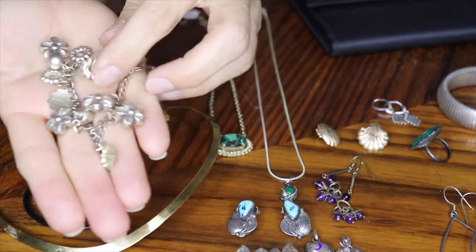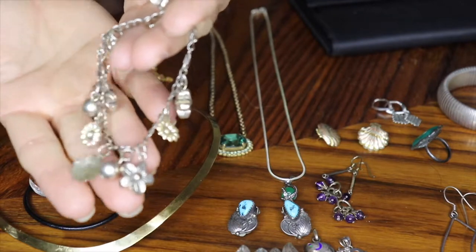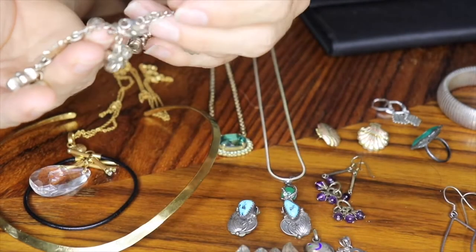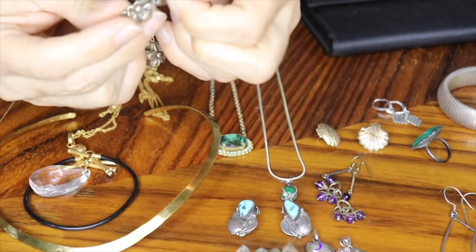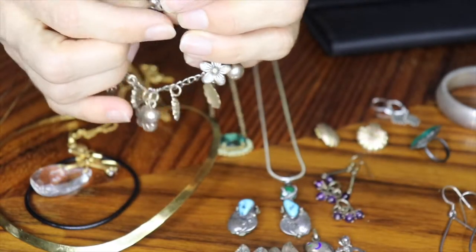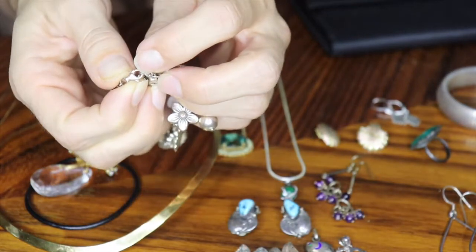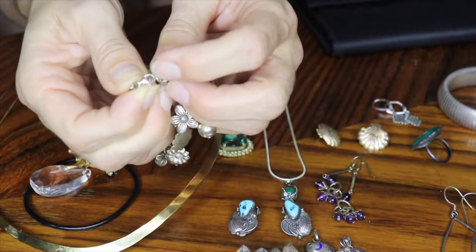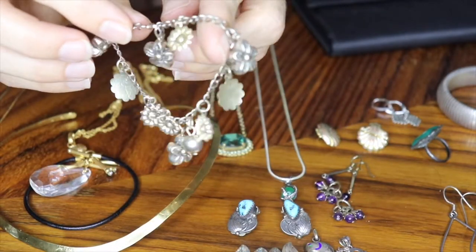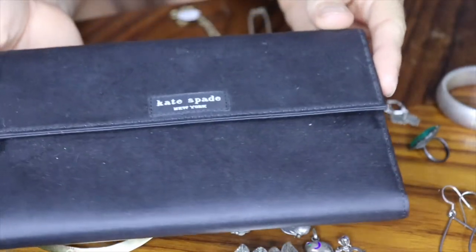I got this charm bracelet — it's got all these different kinds of flowers, some flat and some three-dimensional. That one's sterling silver. I looked at it for a while — none of the individual charms were marked — but on the little toggle clasp there looked like something was written. I really took a chance: I was like, that has to say 925, but I couldn't quite tell. Sometimes it looks like something's written and it's just surface texture, so I took a real chance on that one.